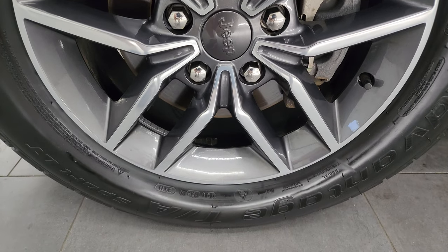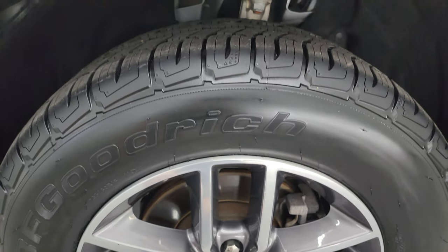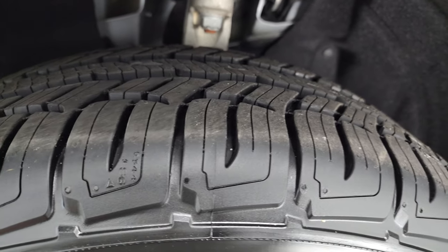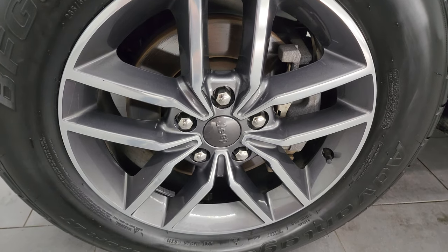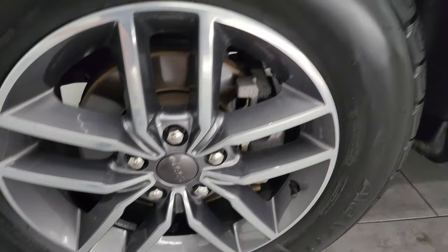This one comes with the painted and polished aluminum 18-inch wheels and it has BF Goodrich Advantage TA Sport LT tires. These tires have a lot of tread left on them — in fact this one looks like it's brand new. These are 265/60R18 painted and polished aluminum wheels and they look really good.